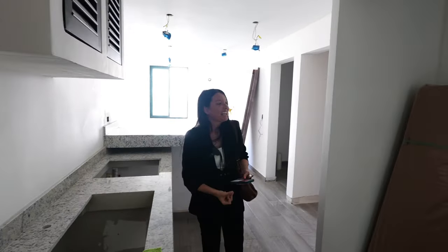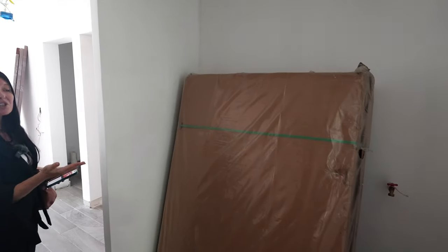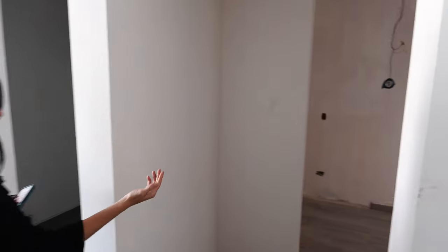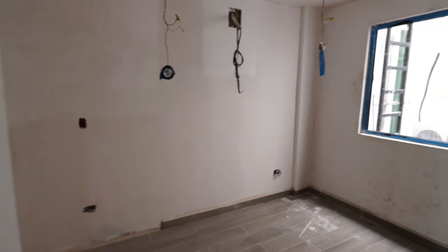Right now we're on the fourth floor and we're going to take a little tour through unit 402. This is a two-bedroom unit. Here's the place for the washing machine. And we have the principal bedroom — the main bedroom — right here.